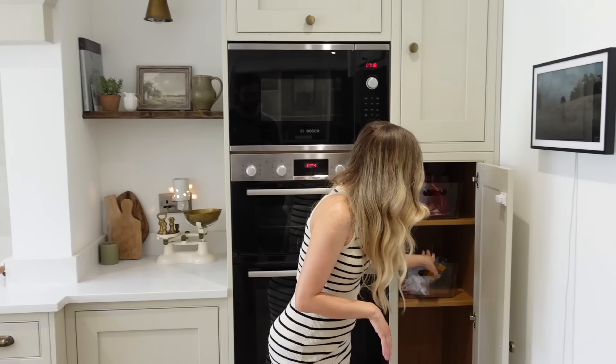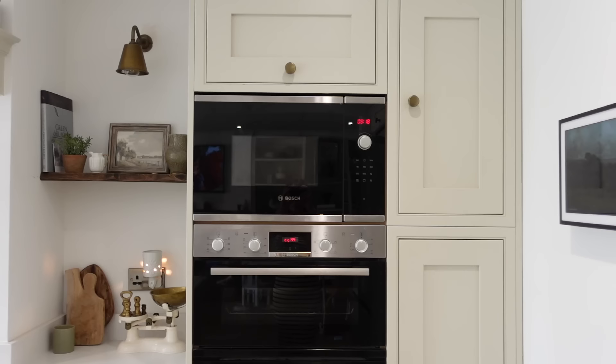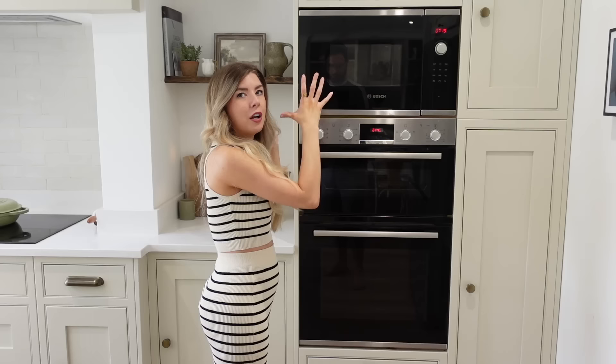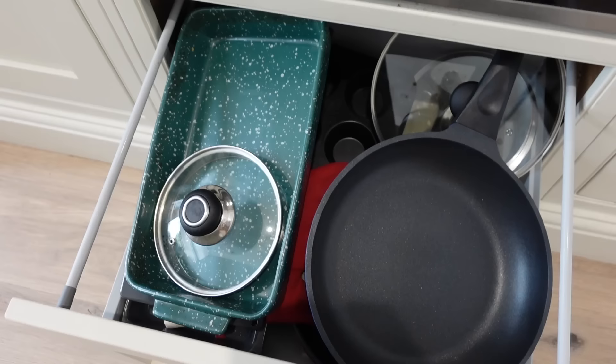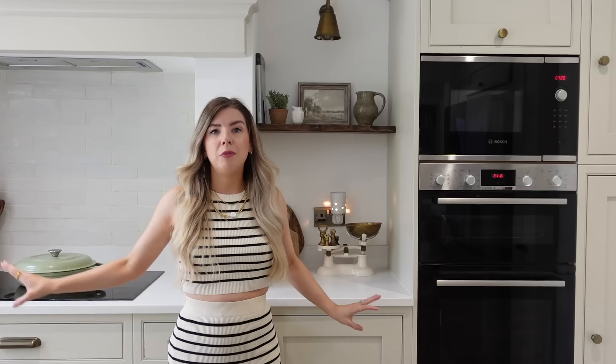We've taken the shelf up here because Finley likes to sit in there. We have our oven and microwave stack — the double oven, which also has the grill feature, and then the microwave on top. I really like that it's all in one area. At the top we've also got storage for baking tins and trays. In this middle section we tried to keep it quite symmetrical, which looks nice — one of the things I really wanted was a mantel with the hob in it.